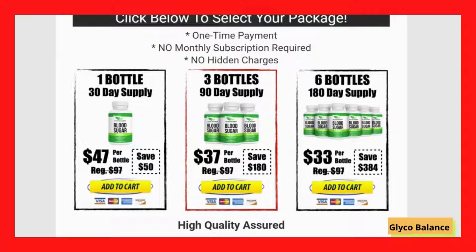In fact, there are many people having great results with Glycobalance, and you can have results too. Something very important is that Glycobalance has a 60-day guarantee and you can actually test the product, and if for some reason you don't like it, they will give you your money back.